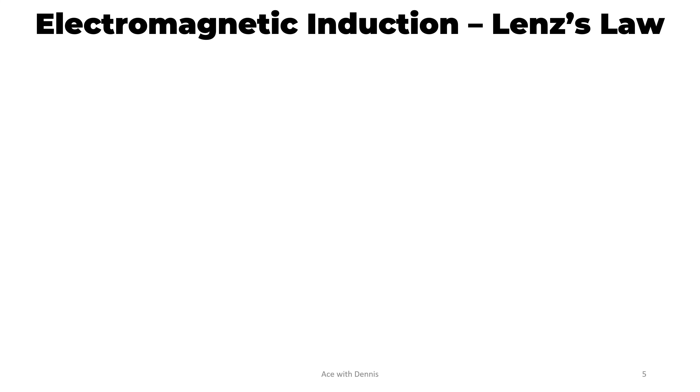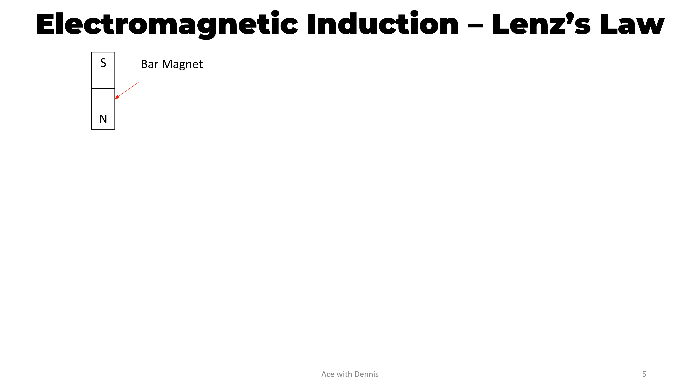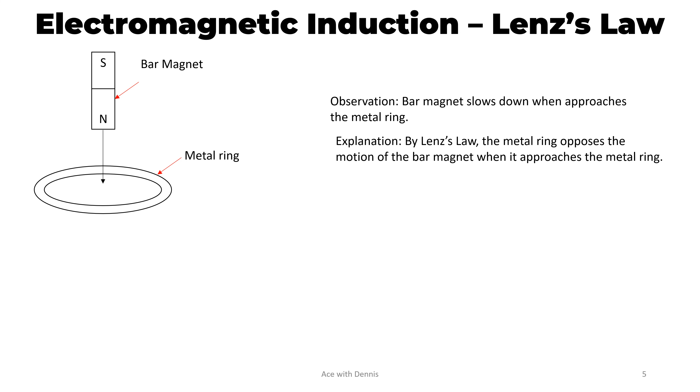Let's look at this experiment that shows Lenz's law. This is a bar magnet, and this is a metal ring. The bar magnet falls through the metal ring. We will observe that the bar magnet slows down when it approaches the metal ring. The reason is because, by Lenz's law, the metal ring opposes the motion of the bar magnet when it approaches. Hence, a north pole is induced at the ring because like poles repel.